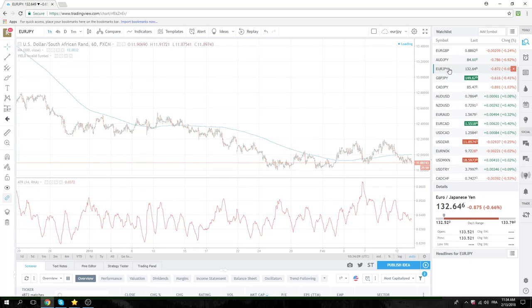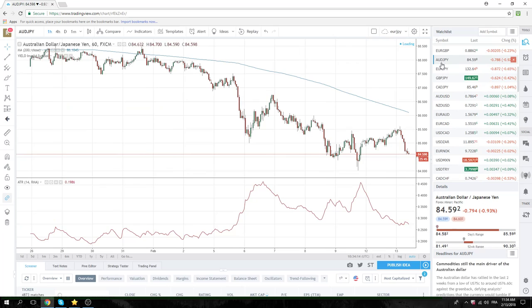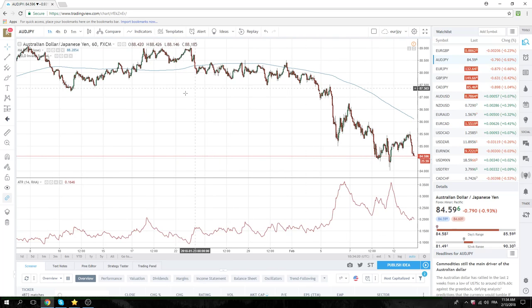And all cross-yen, we're sellers. We don't have anything on. We're looking for setups, but we're left-hand side. Pretty straightforward, standard type stuff.